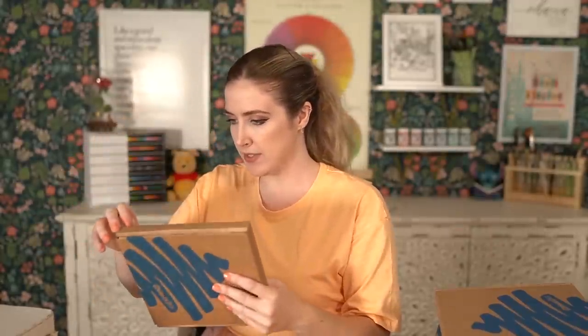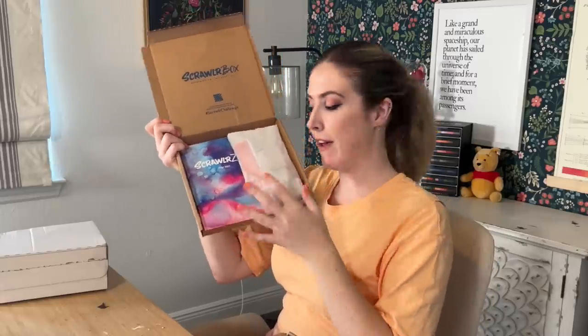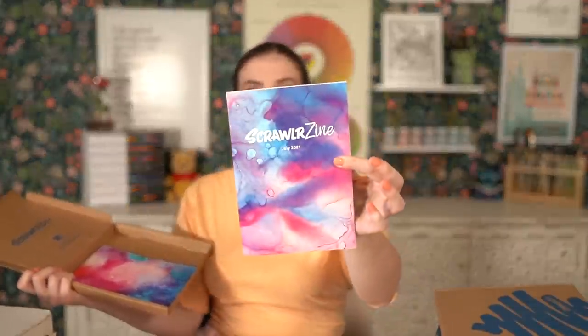Next up we have our July box and this one is quite a thick one, so we'll see what's inside. Very fancy. We have our zine — I'm just gonna call it zine, I'm sorry if it offends people. I'm wondering if this is going to be an alcohol ink-based one, as it is very alcohol ink-esque.